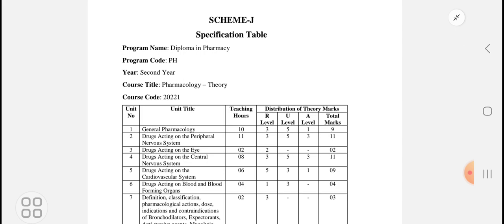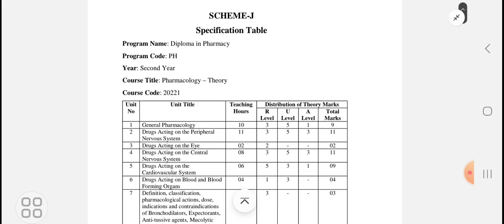In the previous year, particular chapters carried particular marks. Right now we are looking at the second year Diploma in Pharmacy. The second year has already started, and there is more time for the first year Diploma in Pharmacy for cap rounds and all the admission processes. So let us first start with the subject Pharmacology regarding Community Pharmacy and Management.